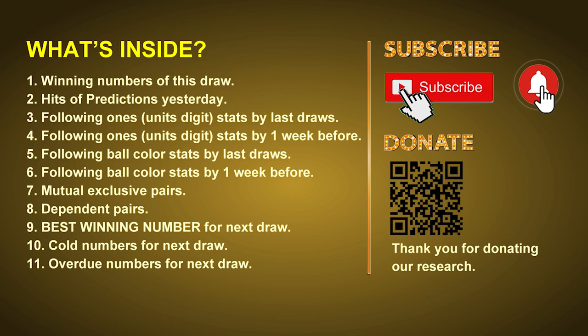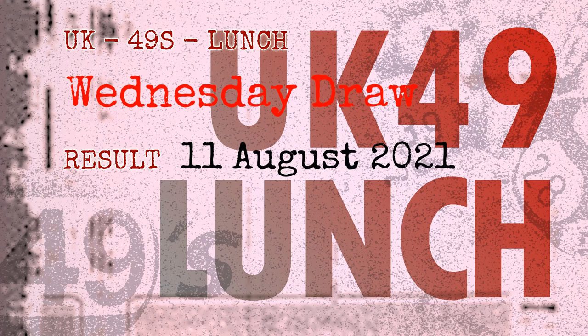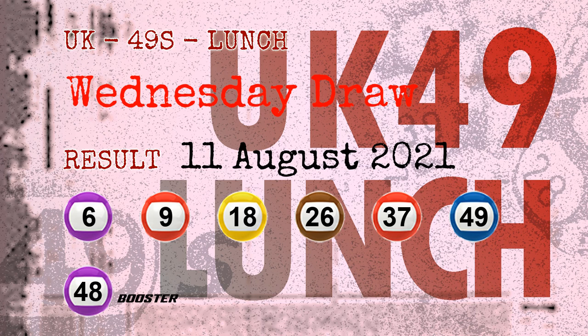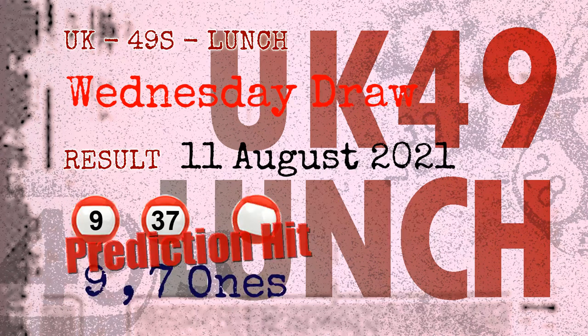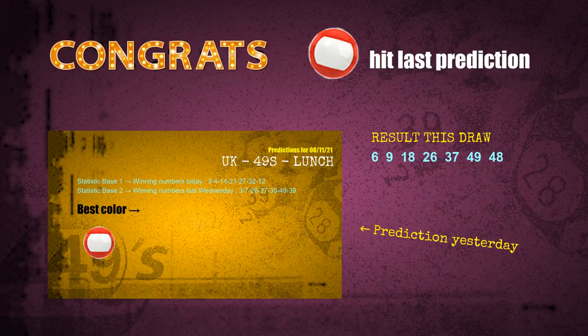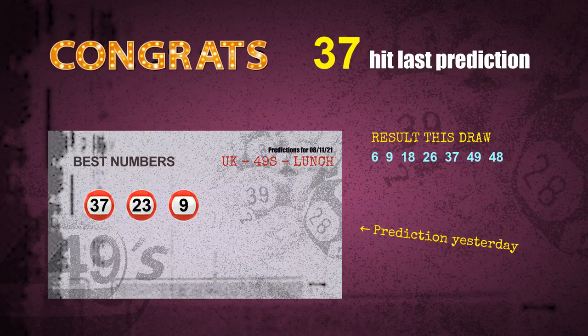The winning numbers of Wednesday, August 11, 2021 are 06, 09, 18, 26, 37, 49, and the booster number is 48. Congratulations to friends who bet on nine ones, seven ones, number 09, number 37, and red balls — nine ones are hit, seven ones are hit, red balls are hit, number 09 is hit, number 37 is hit. Congrats to all winners.